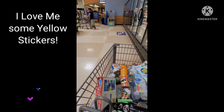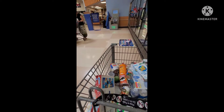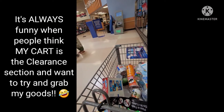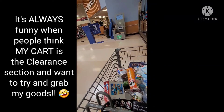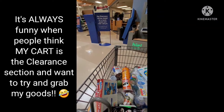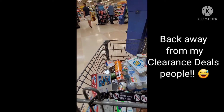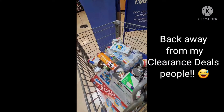Hey everybody, it's Michelle Mittenprepper. This is a fantabulous nice day today. It's going to be getting hotter again soon, but I stopped in to do a little checking on some pantry stuff before I get my daughter from her camp. And this is what I found today.